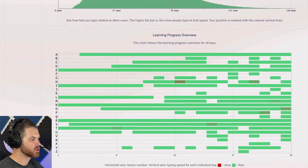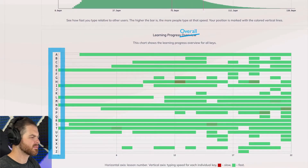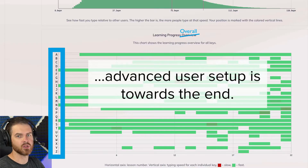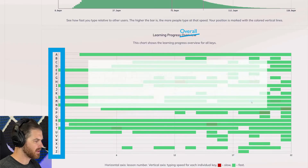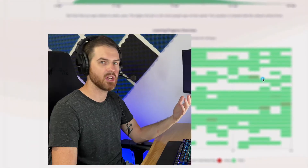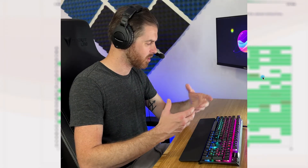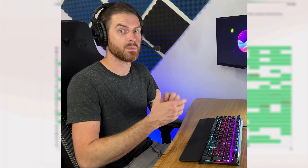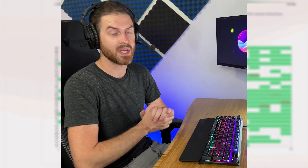Learning progress overall shows us how well we've learned each of the keys. For me, it doesn't work that well because I do know all of the keys, so it's all pretty green. I've got a little bit slow on the H key, which doesn't make much sense because it's in the middle of the keyboard right next to the home row. I'm thinking maybe I'm preparing that index finger too soon for something else and I'm not back at the home row.